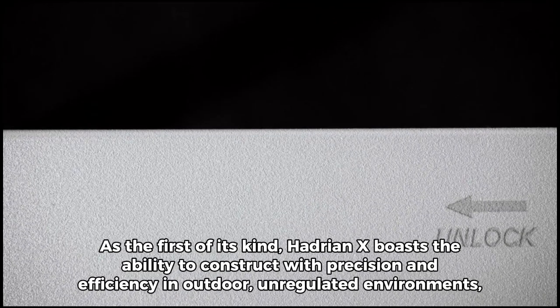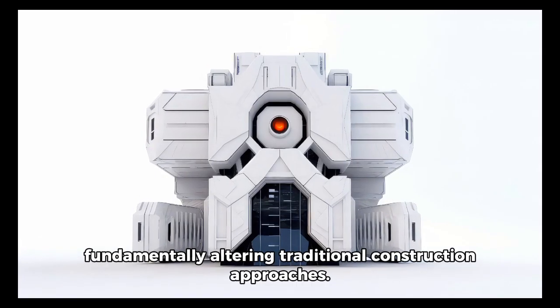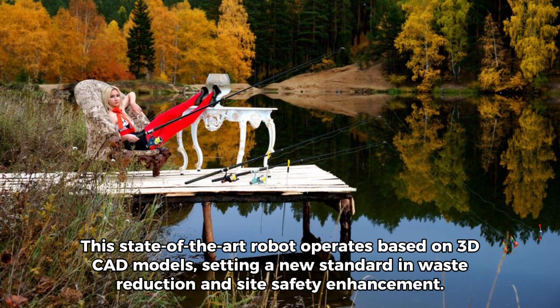As the first of its kind, Hadrian X boasts the ability to construct with precision and efficiency in outdoor, unregulated environments, fundamentally altering traditional construction approaches. This state-of-the-art robot operates based on 3D CAD models, setting a new standard in waste reduction and site safety enhancement.